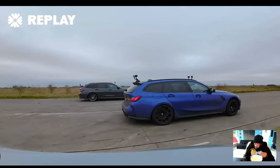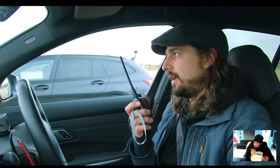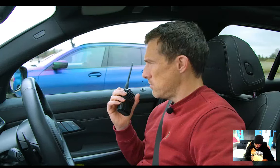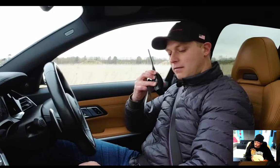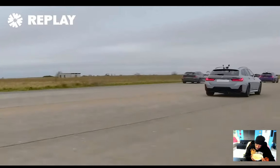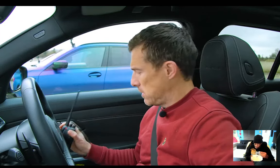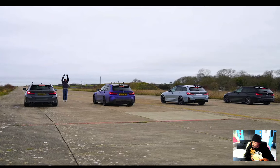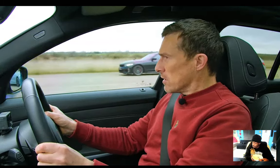The M340i managed to smash the diesel. Rory in the diesel says his car pushed through its brakes a bit, and he had no hope — he was watching them have a race from quite far back. They decide to try again, a bit closer this time.